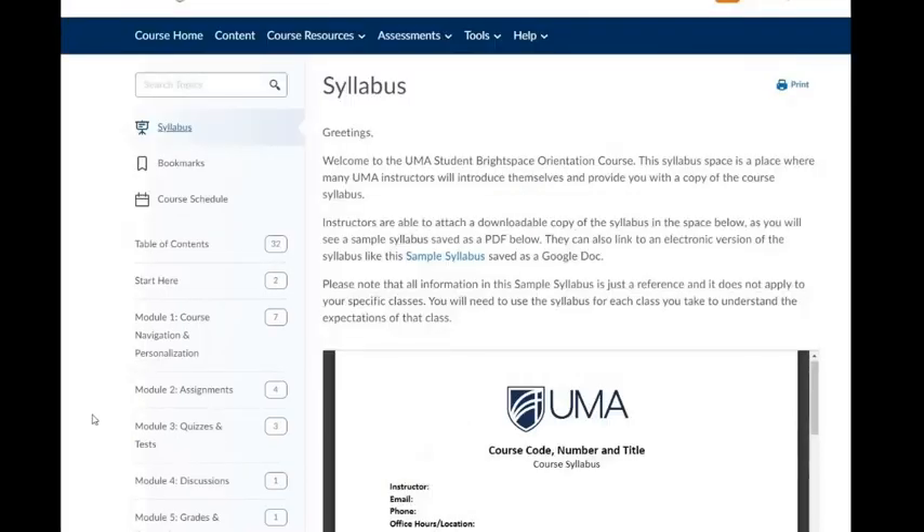The Student Brightspace Orientation course is designed to support you in the ways that work best for you. If you're new to Brightspace, you might decide to take this course in full so that you get a complete picture of how Brightspace and other learning tools at UMA work. You also might decide to come back to it time and time again as you have questions that arise in navigating Brightspace. We hope this course supports you well in your academic journey — have a good semester.